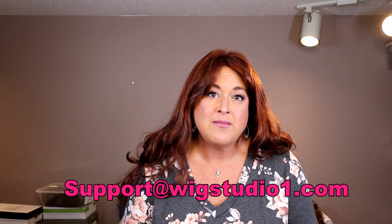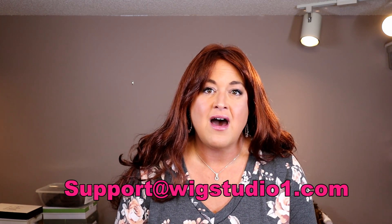The Facebook group is called Wig Studio One Wig and Topper Support Group, with thousands and thousands of women all supporting each other on the wig journey — answering questions, sharing pictures, sharing experiences, and just building community. I also want to encourage you to reach out to Wig Studio One if you have questions. They have great customer service and a live chat option during business hours. You can email them at support@wigstudioone.com.